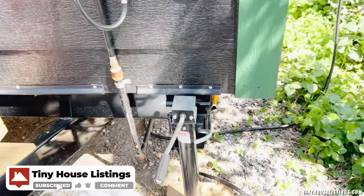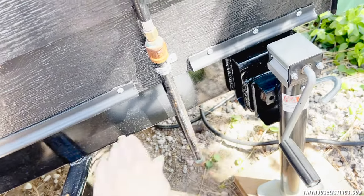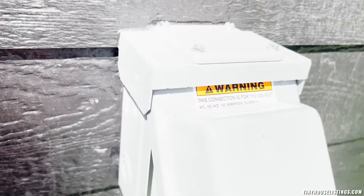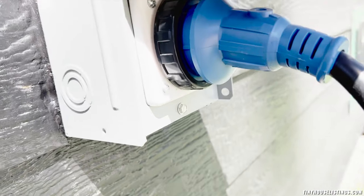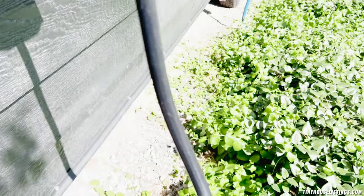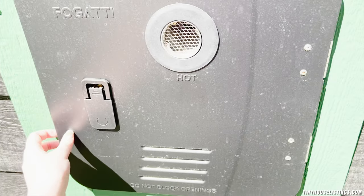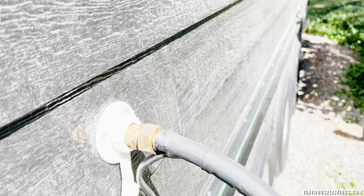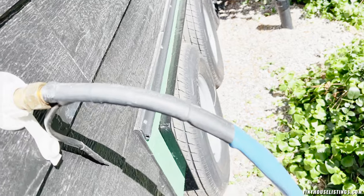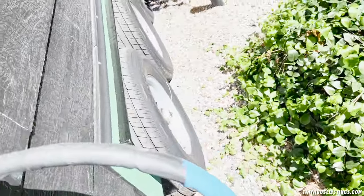There are four stabilizer jacks around the tiny house. When you leave, you just roll them up and they fold right across the tiny house. There are outlets around the tiny house. The electric is 30 amp, and it'll come with this adapter. There's another adapter as well if needed. There's also an electric water hose in case you're somewhere cold so the hose won't freeze up — that'll come with the tiny house as well.